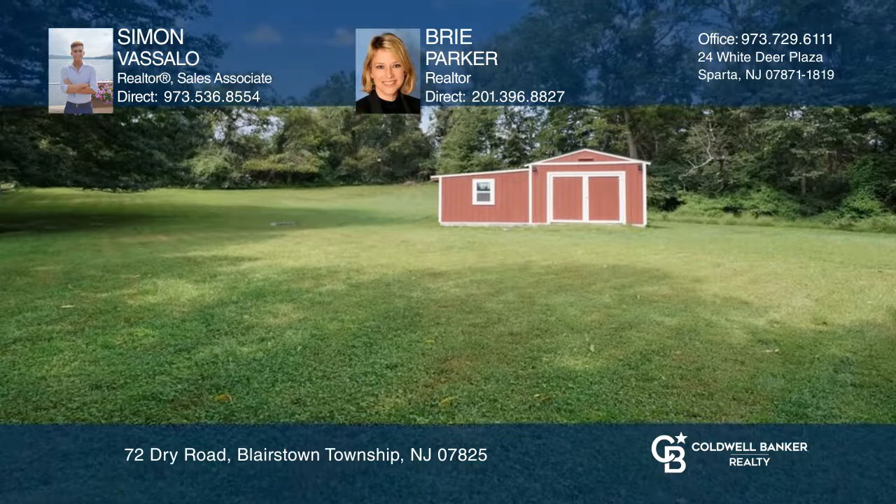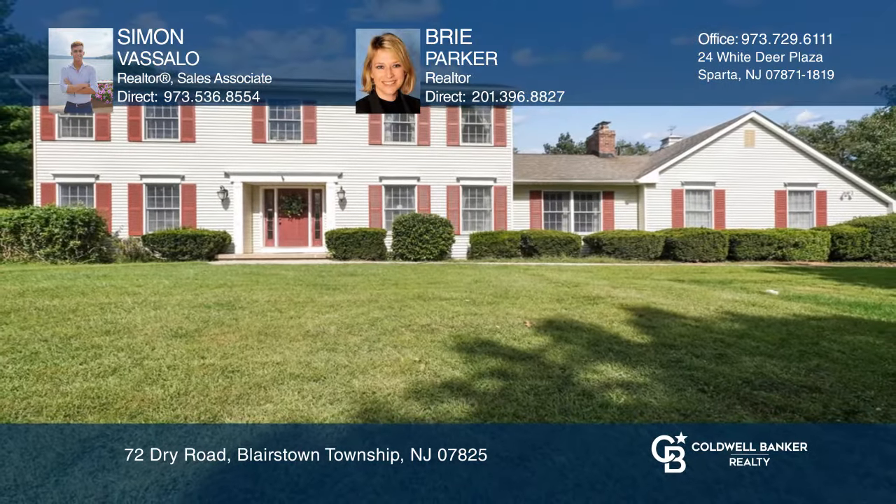Think this could be your dream home? Take the first step by calling Simon Vassalo and Brie Parker today.